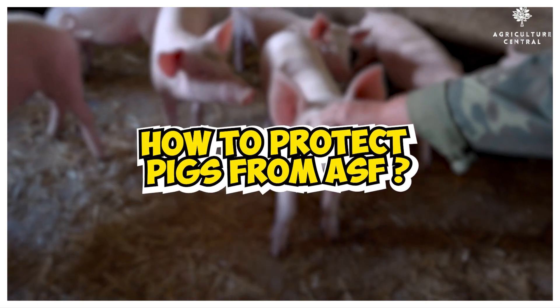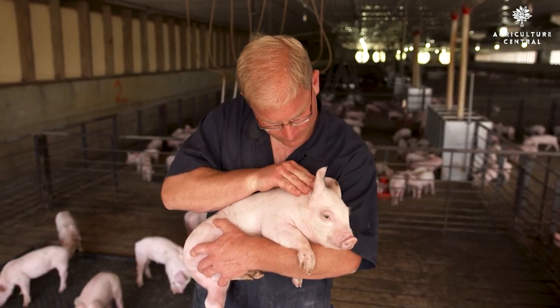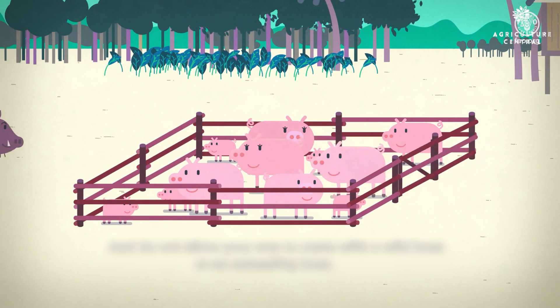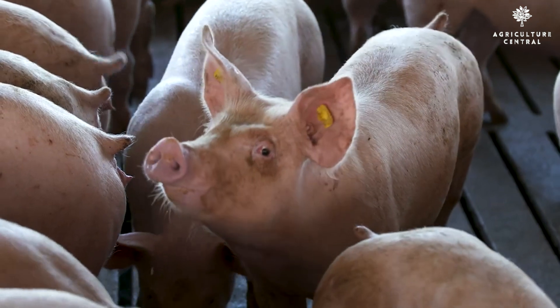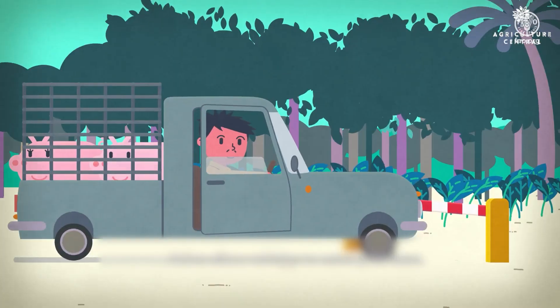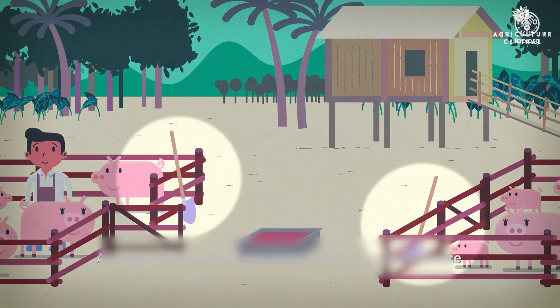How to protect pigs from ASF: There are a number of things you can do to protect your pigs from African swine fever, including: 1. Keep your pigs isolated from other pigs, including feral swine. 2. Inspect all incoming pigs and pig products for signs of African swine fever. 3. Disinfect all vehicles, equipment, and clothing that come into contact with pigs.